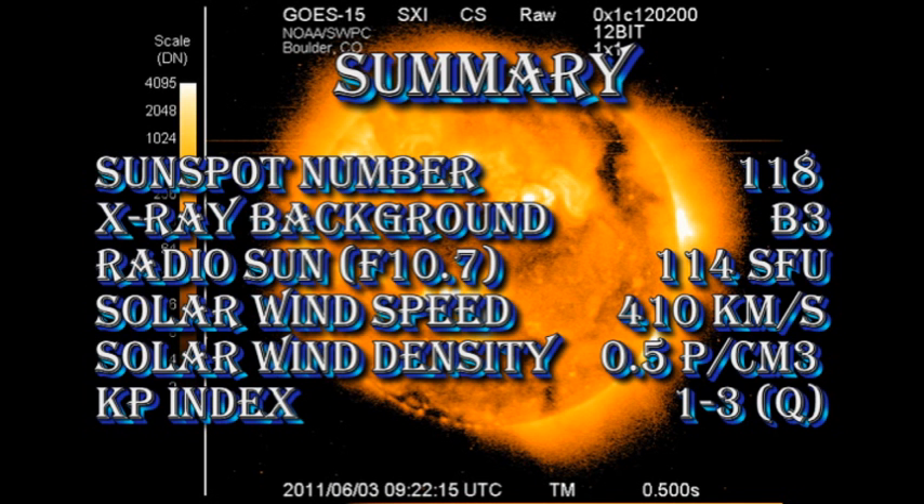In summary, the sunspot number is at 118, the X-ray background has dropped to B3, radio sun flux is at 114 solar flux units, the solar wind speed has dropped to nearly 400 km per second with a density of less than one proton per cubic centimetre, and the KP index is still rated as quiet.